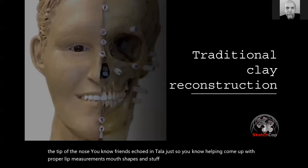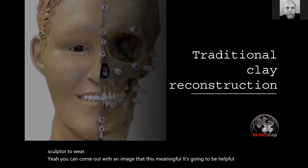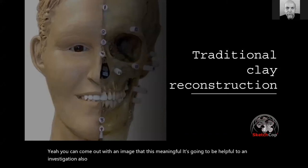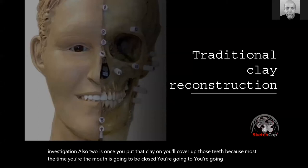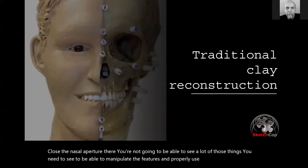The problem with clay reconstruction is that it takes a lot of practice and quite a skillset to become a reasonably good sculptor to come out with an image that's meaningful and helpful to an investigation. Also, once you put the clay on, you'll cover up the teeth — the mouth is typically going to be closed — and you close the nasal aperture. You won't be able to see a lot of the things you need to see to properly use the science to craft the features.